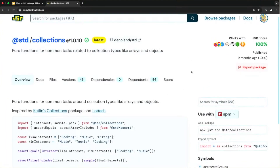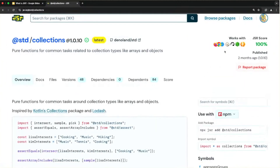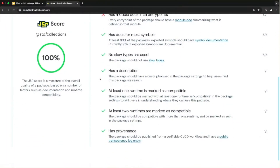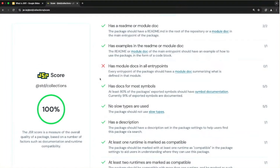Here is a typical landing page for a package. At the top we can see the 'works with' section — this is decided by the maintainers of the package, not determined automatically, since detecting which runtimes are supported is really complicated. We also have a scoring system. JSR packages have a score based on various factors: having a README, documentation for everything exported, a description, and other things. We want to add more checks in the future, but currently this is a good amount. You can go beyond 100% score.